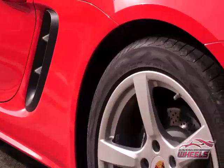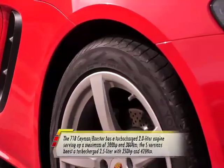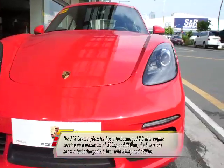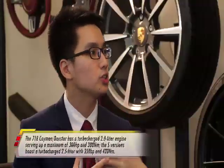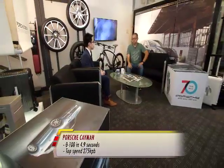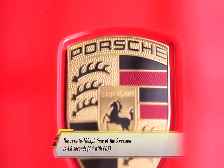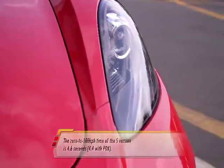The Cayman produces 300 horsepower and 380 Newton meters of torque. With the help of the turbocharged engine, it's a good sports car for everyday use — 0 to 100 in 4.9 seconds, which is pretty fast for an entry-level sports car. When you try it on the racetrack, it has very good handling and you won't feel much body roll.